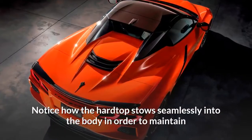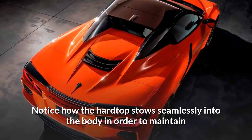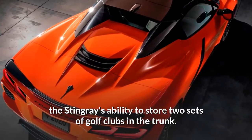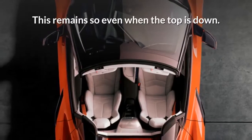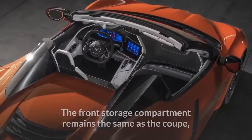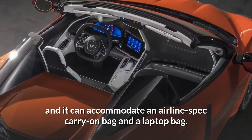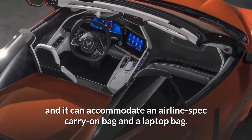Notice how the hardtop stows seamlessly into the body in order to maintain the Stingray's ability to store two sets of golf clubs in the trunk. This remains so even when the top is down. The front storage compartment remains the same as the coupe, and it can accommodate an airline-spec carry-on bag and a laptop bag.